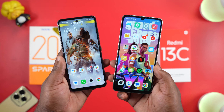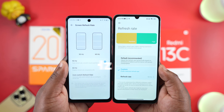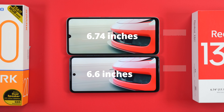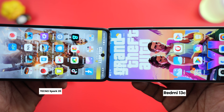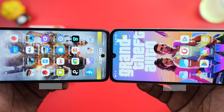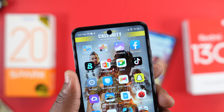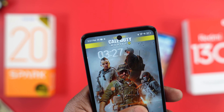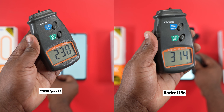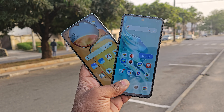Moving to the display, both smartphones have a 720p IPS LCD panel with a refresh rate of 90Hz. The Redmi 13C display is bigger at 6.74 inches. Some of you might not like the notch on the Redmi 13C and prefer the hole punch on the Tecno Spark 20. The hole punch on the Tecno Spark 20 is dynamic — it expands when you receive a phone call, charge it, or unlock with your face. As for display quality, they are about the same. For brightness, the Redmi 13C is brighter, but you're going to struggle to use both smartphones under direct sunlight.